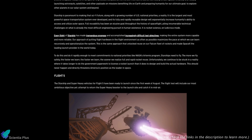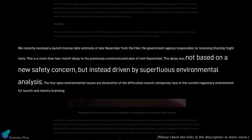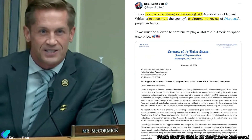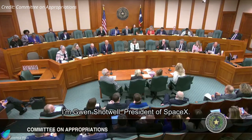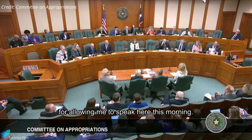Meanwhile, SpaceX continues explaining its side, detailing why the issues raised against them are not genuine safety issues, but rather what they call unnecessary analysis. The company is receiving support from several congressmen questioning the FAA's delay in the licensing process and urging the agency to speed up the procedures. Earlier this week, SpaceX President and COO Gwynne Shotwell addressed the Texas House of Representatives, firmly defending the company's stance on these matters.